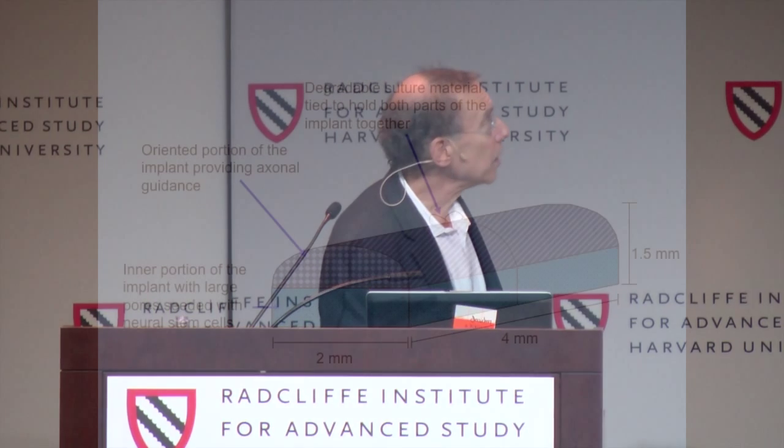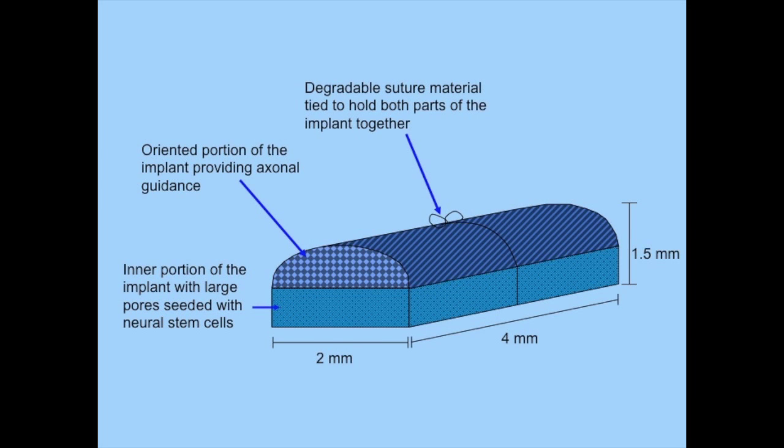What they did is they made a scaffold — Erin is a material scientist, she's now at Case as a professor — to try to mimic the gray and white matter of the spinal cord. It has an outer part that can help provide axonal guidance and an inner porous part where she put neuronal stem cells.